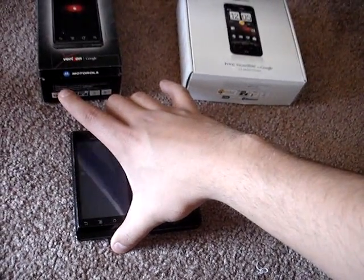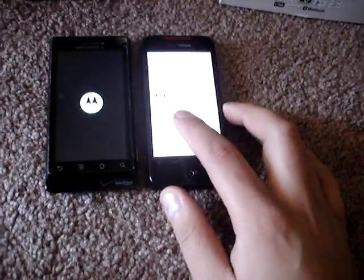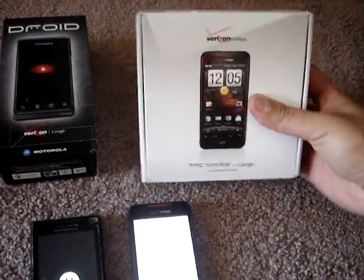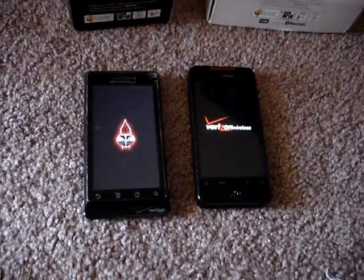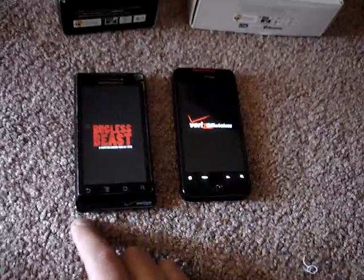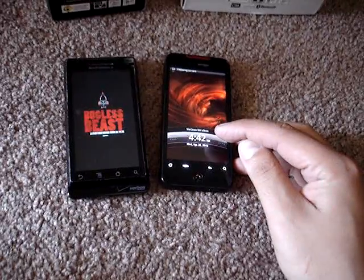It's not going to focus very well on the text, but it does say HTC Incredible on there. This one has the Motorola logo — this is a Verizon box of the Droid Incredible. There's the custom boot for Bugless Beast, sorry about that — Bugless Beast version 1.0 leaked. I'm going to wait for this one to show Verizon before I declare any winner.